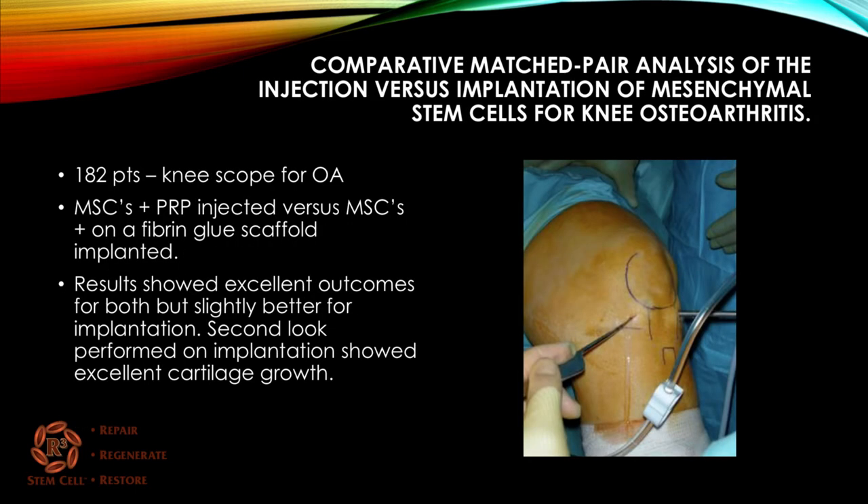Here's a study looking at 182 patients who underwent a knee scope for osteoarthritis. It compared mesenchymal stem cells plus PRP injection versus mesenchymal stem cells plus PRP on a fibrin glue scaffold implanted into the cartilage defect. The results for both were excellent, and on second look, the implanted stem cells showed excellent cartilage growth.